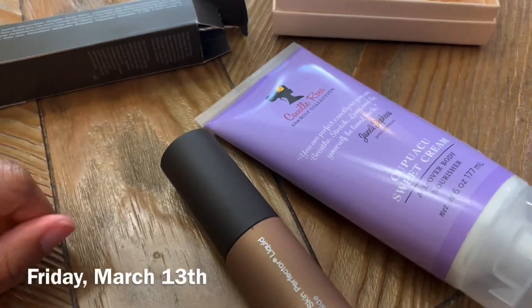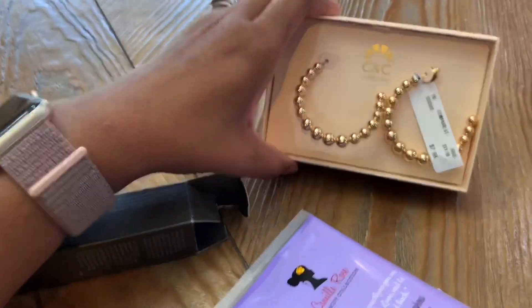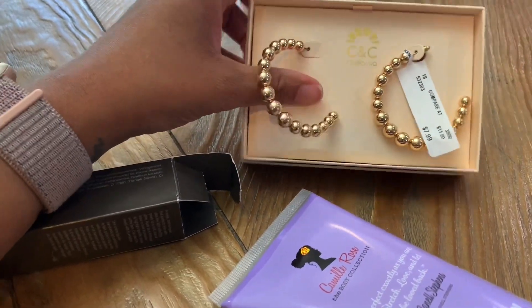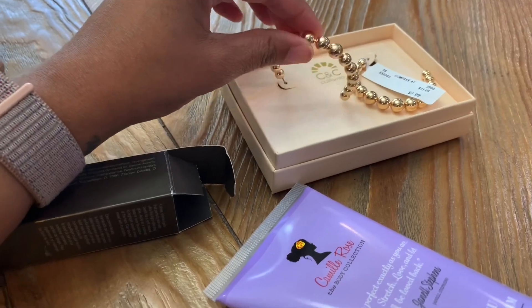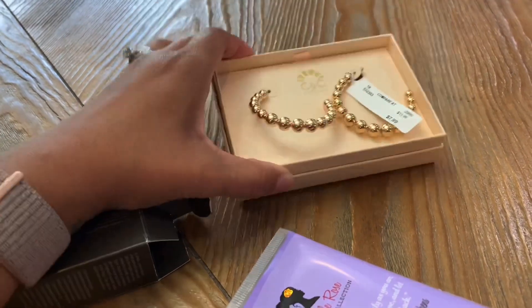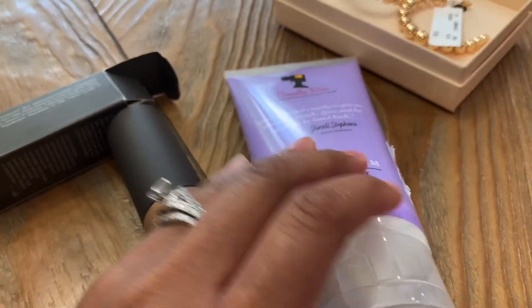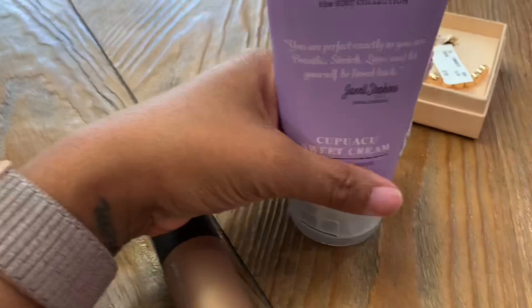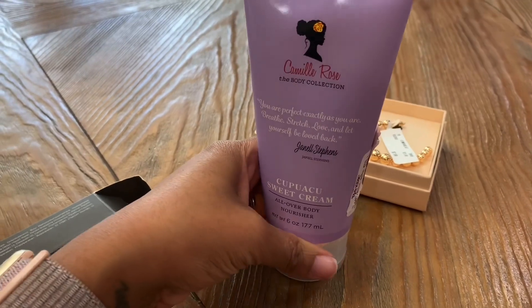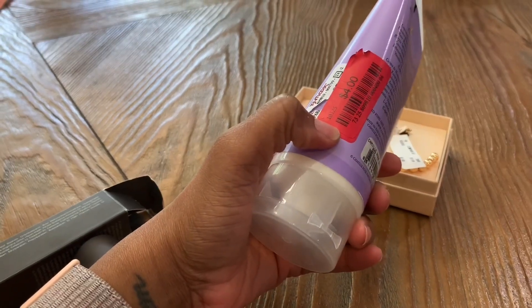I actually went to TJ Maxx earlier. I wanted to share with you the couple items I picked up. Sorry, you can probably hear Noah in the background. But these earrings I love - they're like little beads but they are a hoop. These are super cute, can't wait to wear these. They're only $7.99. And then the two beauty type items I got were such great steals - they have a lot of their beauty stuff on clearance. I got this which I've purchased before; I actually have some of this in my cabinet right now.